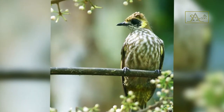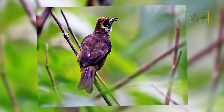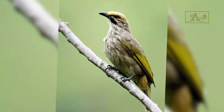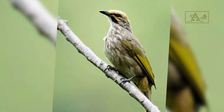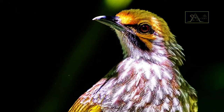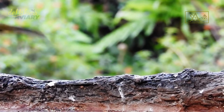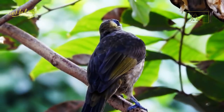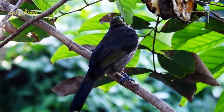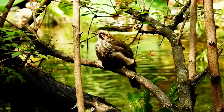Just look at their earmuffs and crowns. The spot-necked bulbul's earmuffs are yellow, and its crown is dark olive brown. This differs from the straw-headed bulbul, whose crown and earmuffs are orange or pale straw-yellow — that's why those birds are called the straw-headed bulbul. The chirping sound of the spot-necked bulbul is also far less impressive: their voices are small, unremarkable, and monotonous, often repeating songs over and over again.